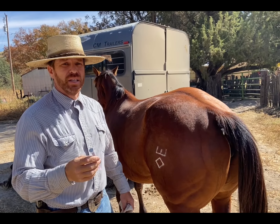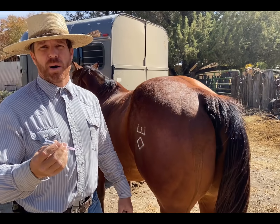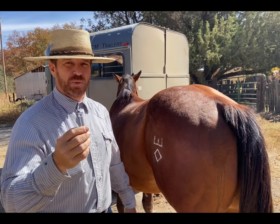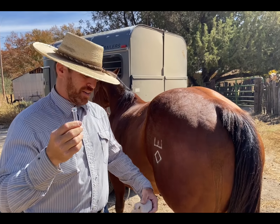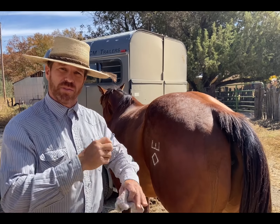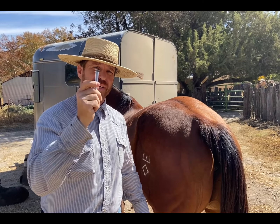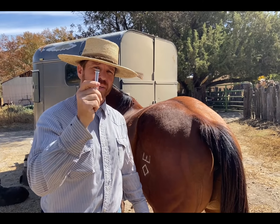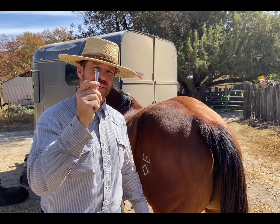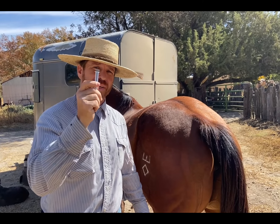The first thing you need to do before giving the shot is clean the site. Most preferred in veterinary and ranch settings is regular alcohol. Just clean off any dirt from the hair follicles — remember, a horse has hair, not fur. Pat it down with a clean rag, cotton swab, or piece of cotton, and you're good to go.